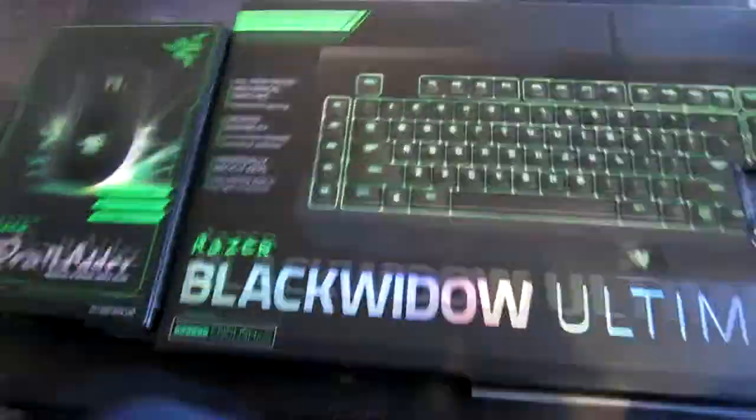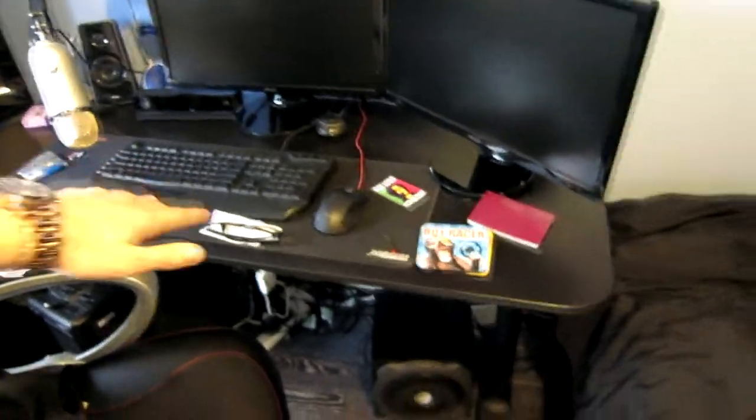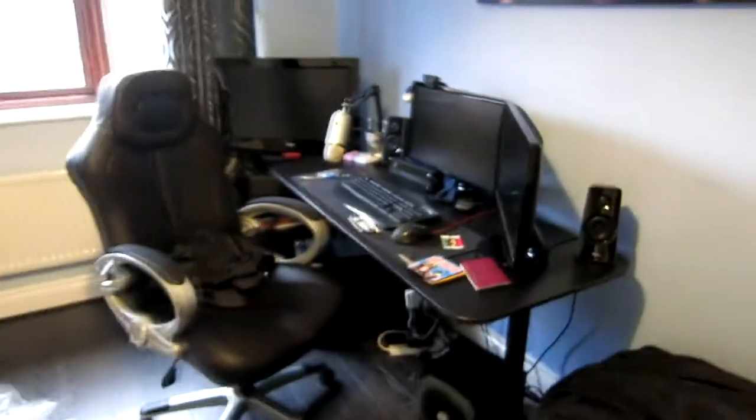I want to unbox things every day. Before I had these I had Perixx peripherals — they're not that bad, it's just I was on quite a low budget when I bought my first PC. When I first bought all of this stuff I had to buy the desk, the monitors, and the keyboard and mouse, so I was on a tighter budget.